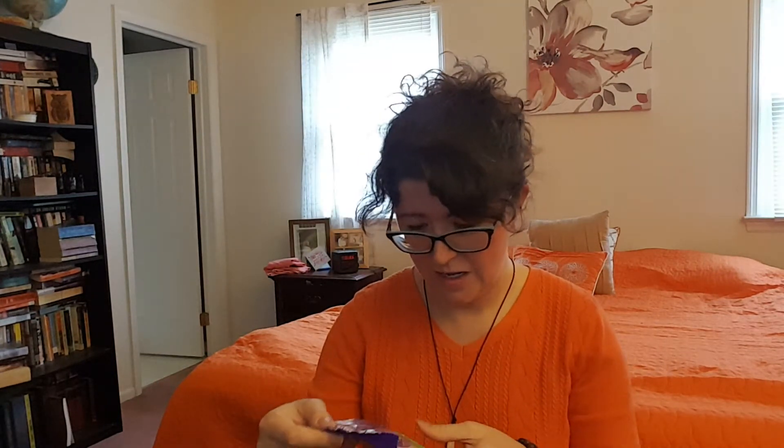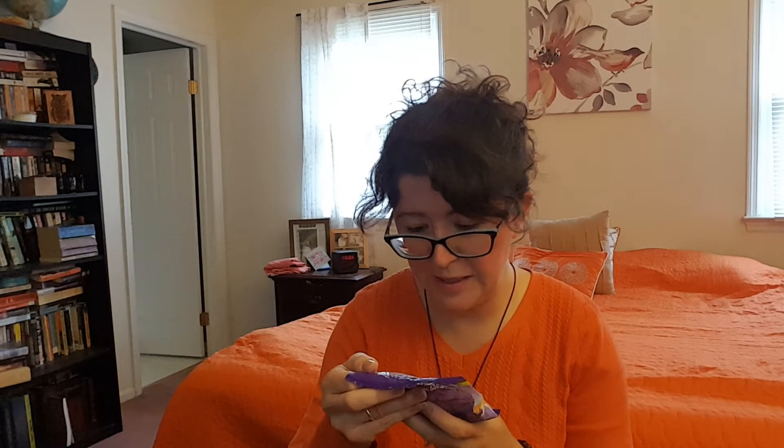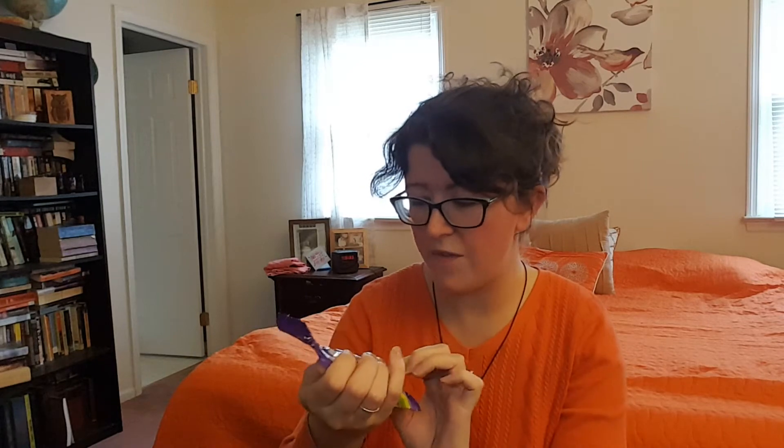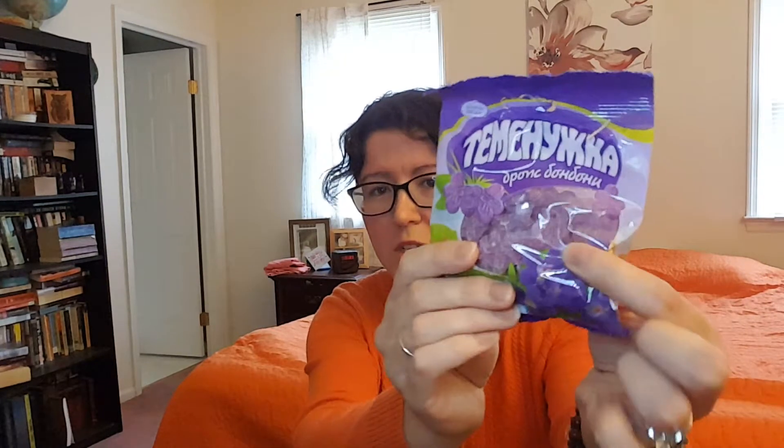I don't even know what to say — I'm not even going to try to butcher this word. It looks like some sort of a floral candy and they're hard candies. They appear to be some sort of flower — maybe they're violets. If they're violets I'd love that; my mom used to get these things called Chowder's Violet Mint. So maybe they're violet flavored — that would be amazing. There's nothing on this package in English, so I'll have to look at the guide when we're done.